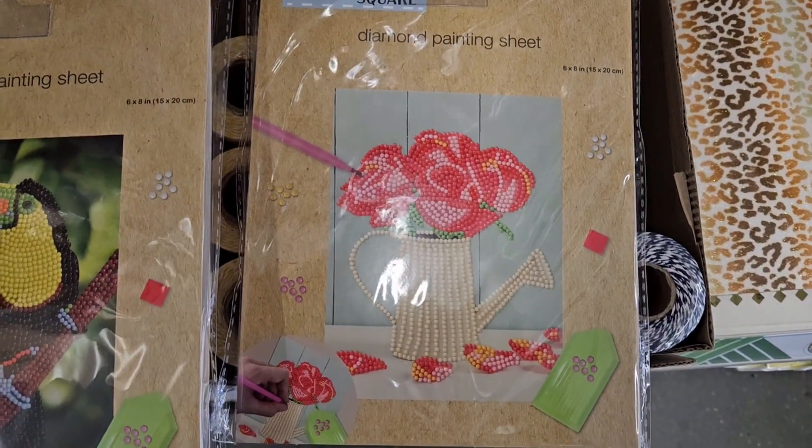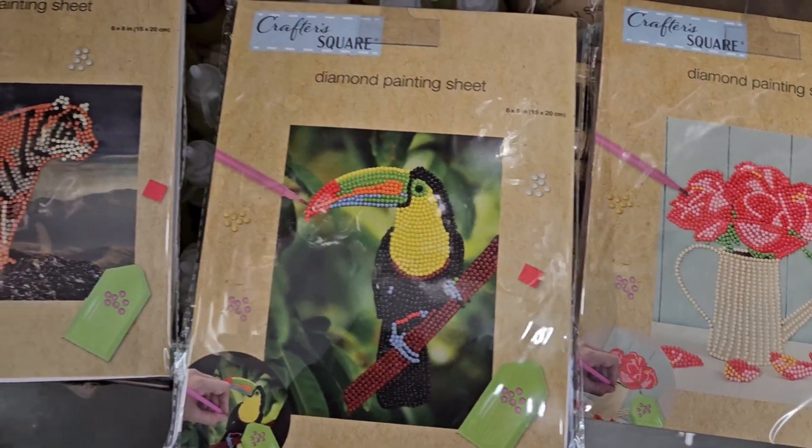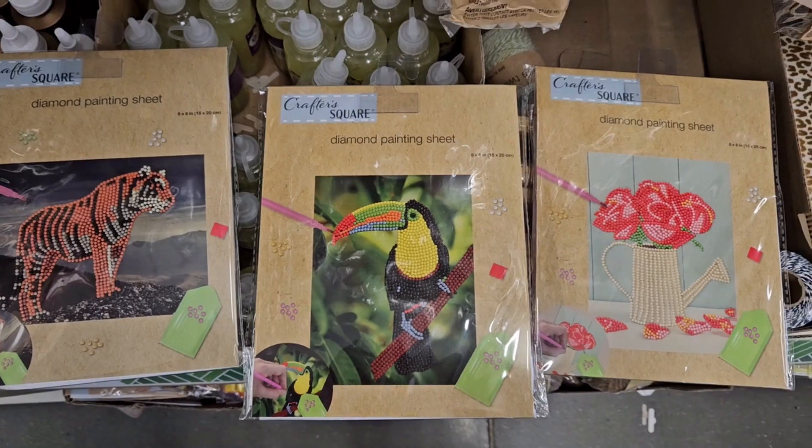They also have diamond painting sheets — a teapot with flowers, a toucan, and a tiger. These are a little bit bare but still a fun craft option.